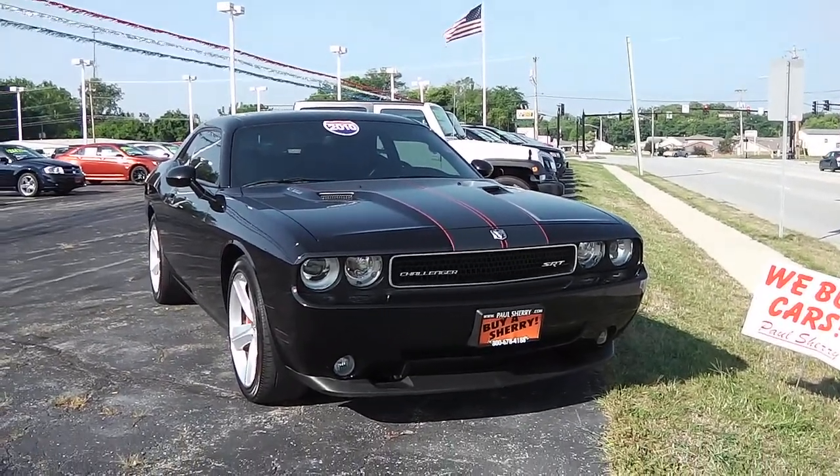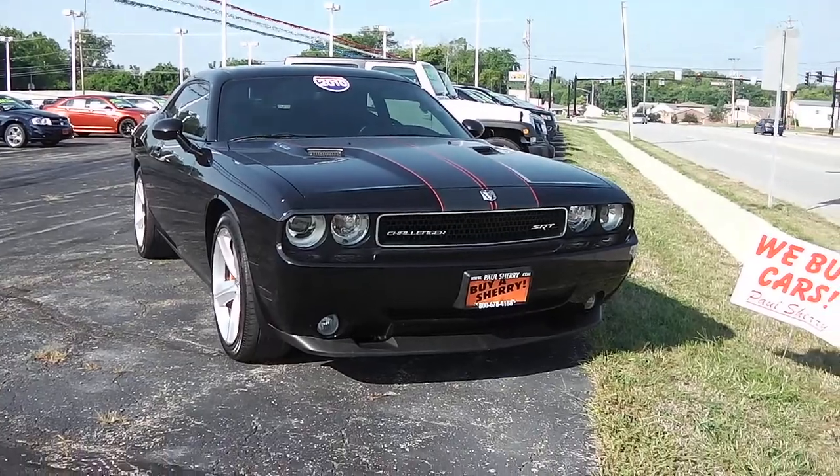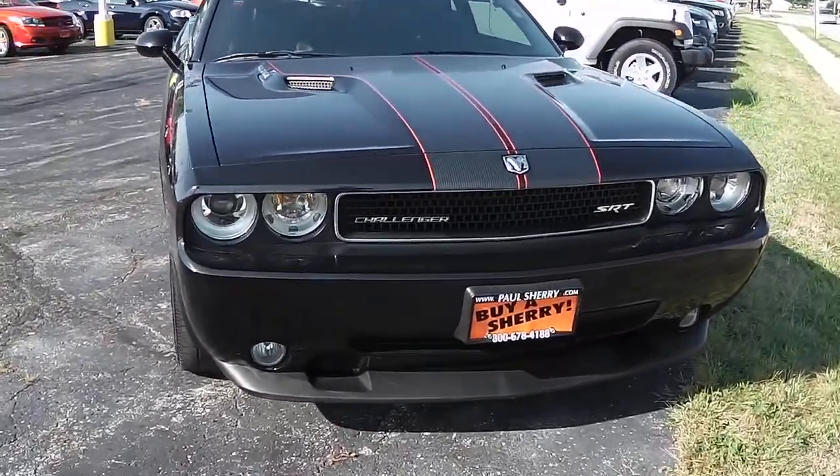Welcome to Paul Sherry Chrysler Dodge Jeep. Here we're looking at a 2010 Dodge Challenger. This is the SRT8 with the 6.1 Hemi.